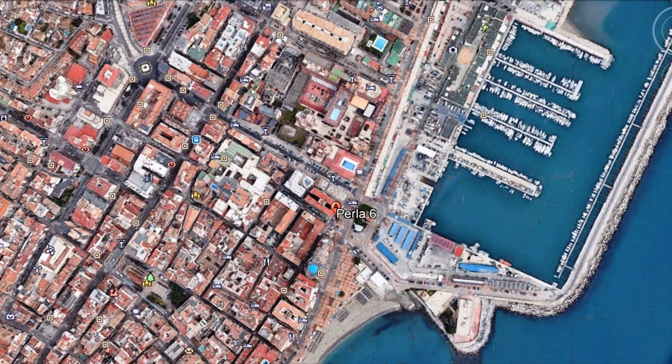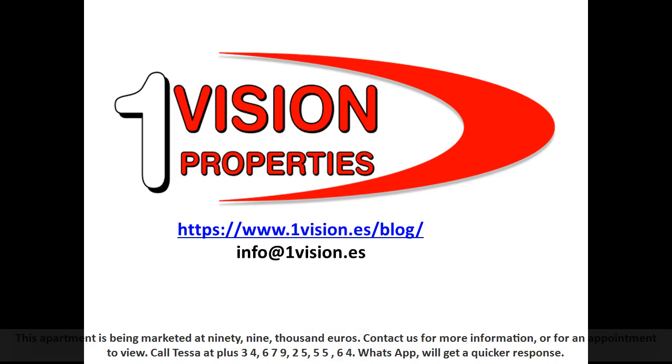Fuengirola is offering one of the better property investment returns at the moment. This apartment is being marketed at 99,000 euros. Contact us for more information or for an appointment to view.